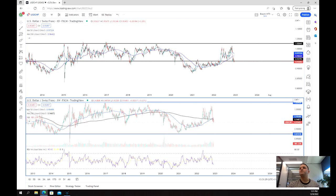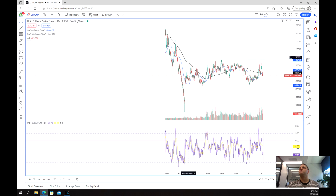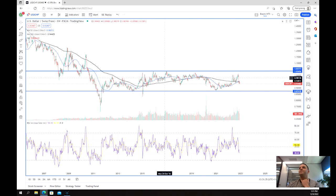Looking at this weekly chart, the first thing we can see — and we've discussed this before — is we've got this nice range really going back since 2010-2011 after the GFC. We're just chopping around between 1.03 to about 0.87, which is a pretty low range for a currency pair like this.